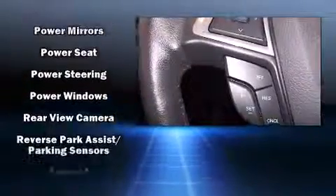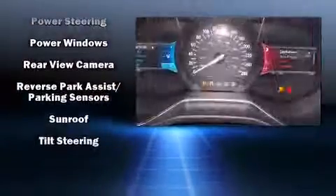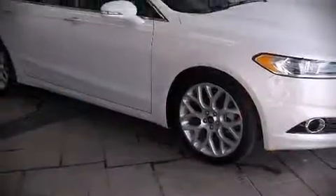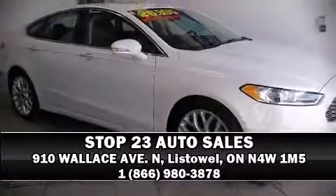This car was designed with safety in mind, allowing you to drive with even greater assurance. Our knowledgeable sales staff is available to answer any questions you might have — come on in and take a test drive.